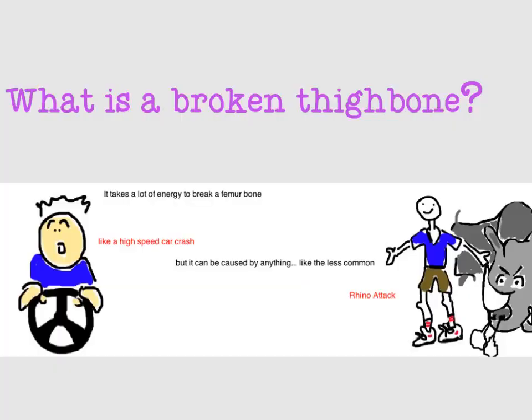What is a broken thigh bone? Well, your thigh bone is the biggest bone in your body, so it usually takes a lot of force to break. This means that doctors typically see this injury after a high-speed car accident, or from the less common encounter with a recently escaped rhino from the Bronx Zoo.